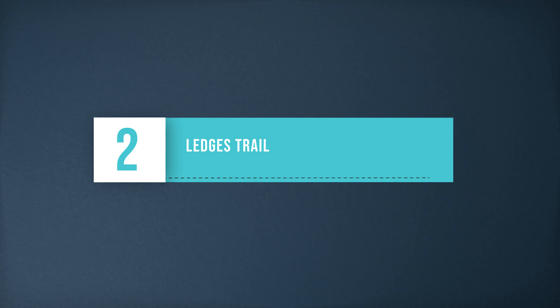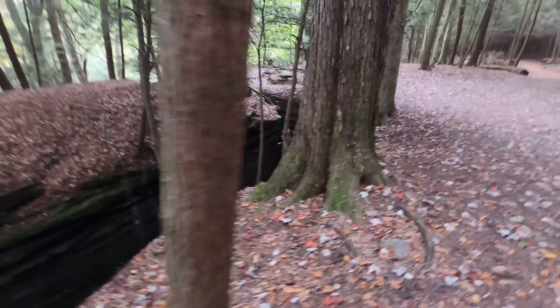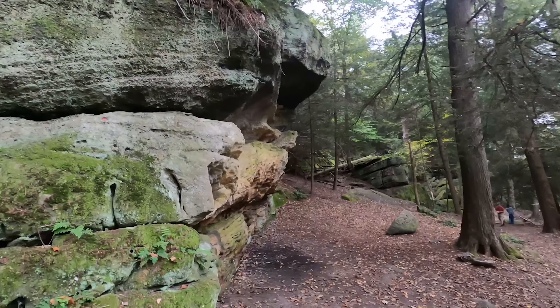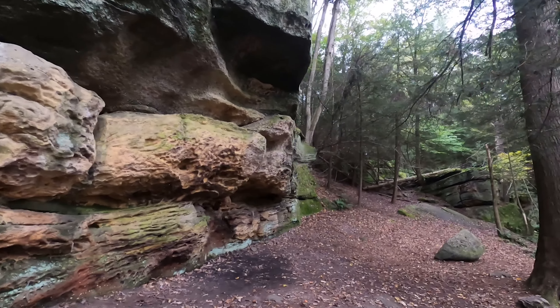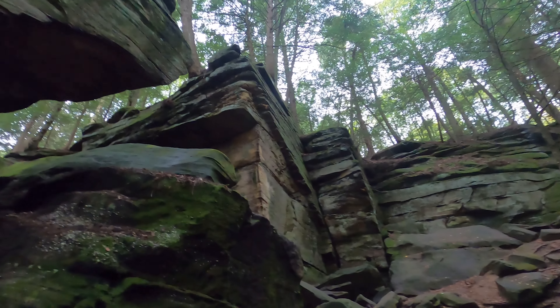Hike the Ledges. The Ledges Trail is one of the most popular hiking spots in all of Cuyahoga Valley National Park. The full trail loop is 1.8 miles and takes you past various stunning rock formations. We found this hike to be very peaceful and easy for the whole family, including our dog Howie.